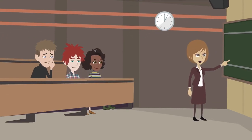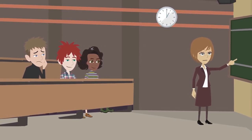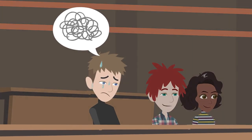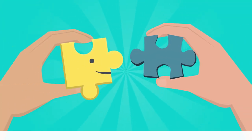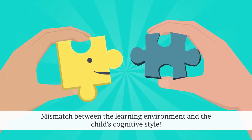Consider this scenario: a child with ADHD, full of curiosity and energy, struggles to maintain attention during a lecture. The more they try to focus, the more the restlessness builds, leading to frustration and often behavioral issues. It's not a lack of interest — it's a mismatch between the learning environment and the child's cognitive style.